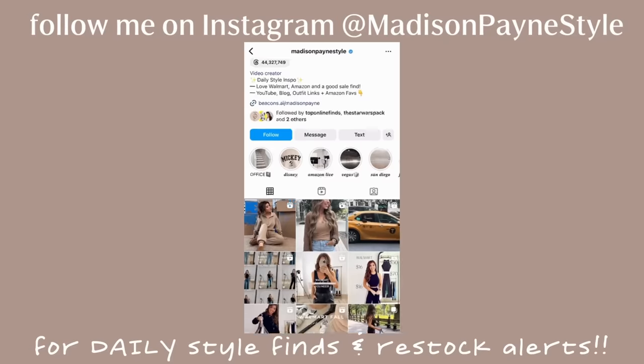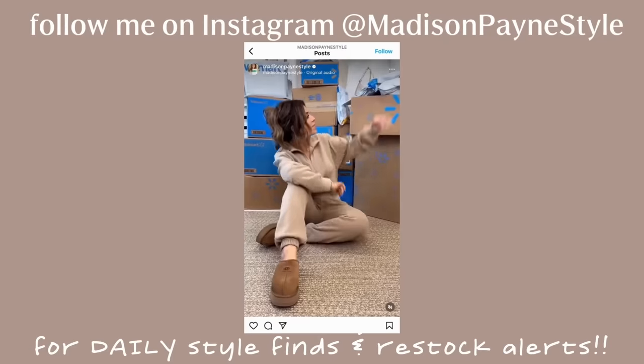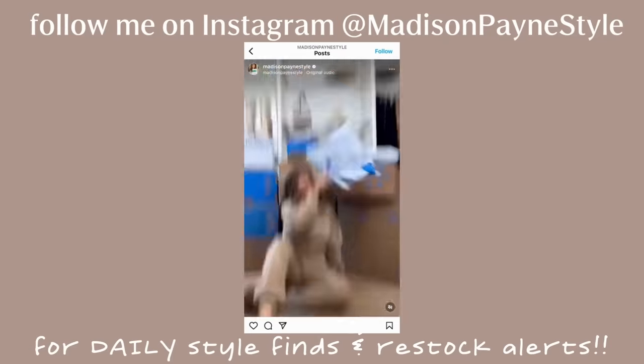All right, y'all, that does wrap it up — I feel like we did a lot of damage here. Everything will be linked below as well as in the pinned comment section. A big thank you to Scoop at Walmart for sponsoring today's video. If you love Walmart, be sure to hit that subscribe button — there is a lot more Walmart content headed your way. Be sure to follow me on Instagram where I share Walmart finds daily at Madison Payne Style. Thank you all so much for hanging out with me and Obi, who has now disappeared. We will see y'all in the next one.